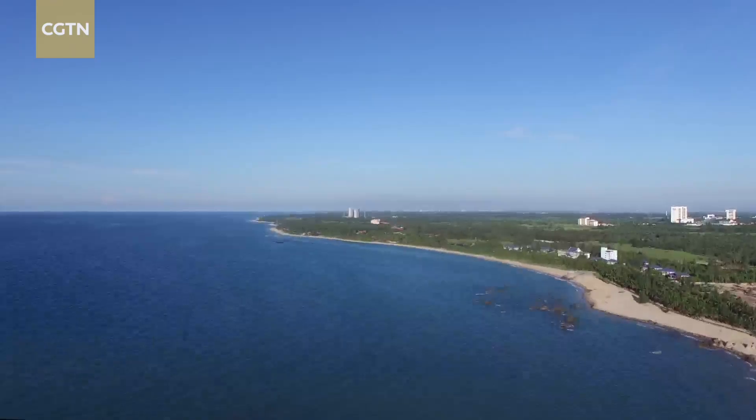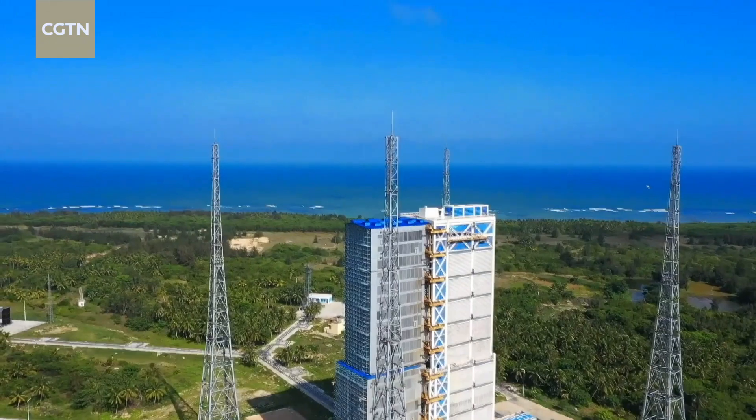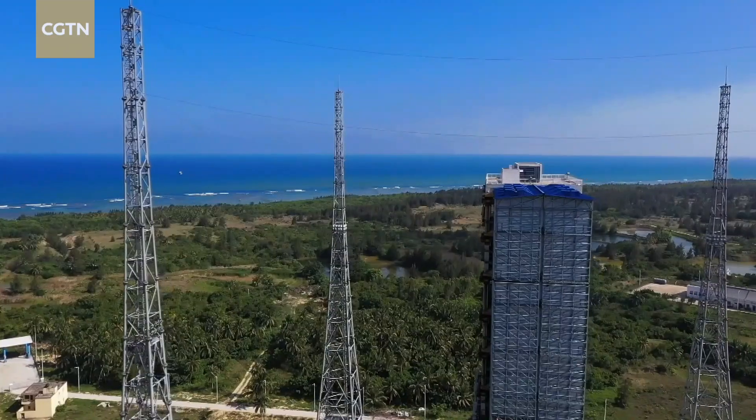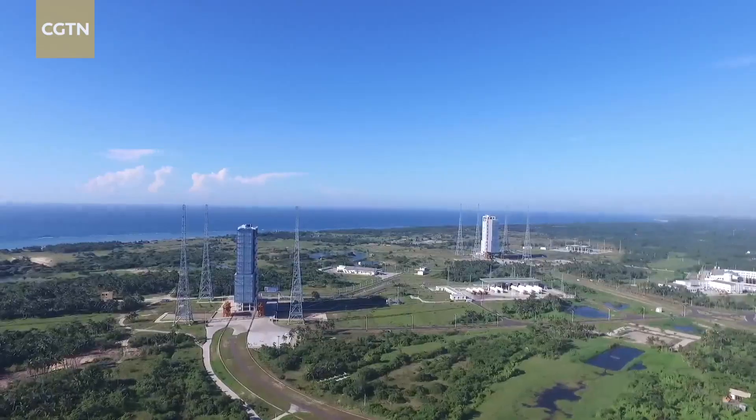As you can see, there are four towers at both of the launch pads. These four towers were built in order to protect the launch pad from being struck by lightning.